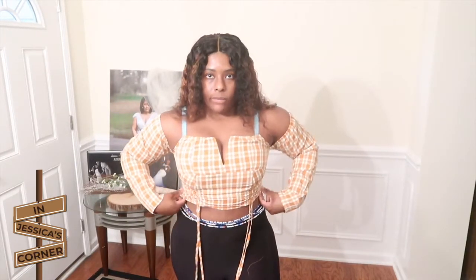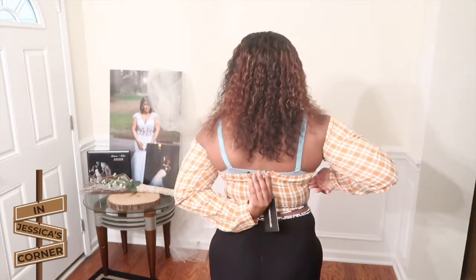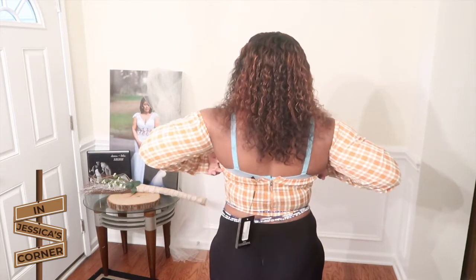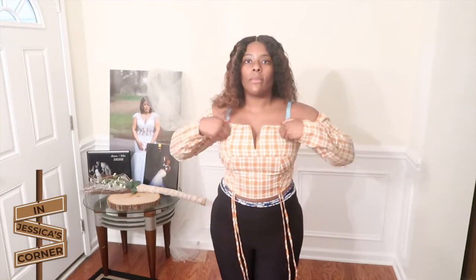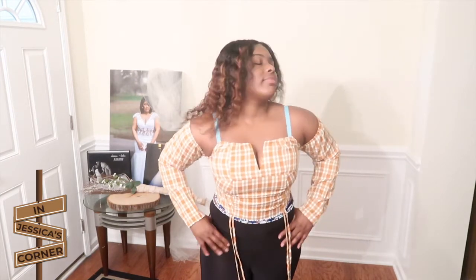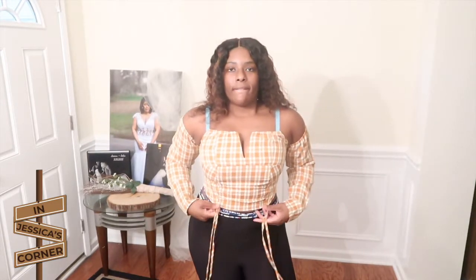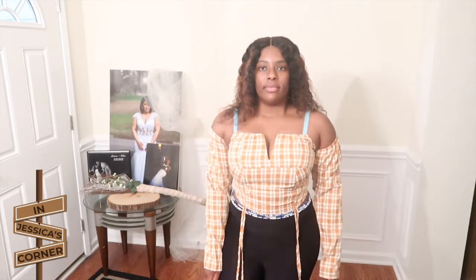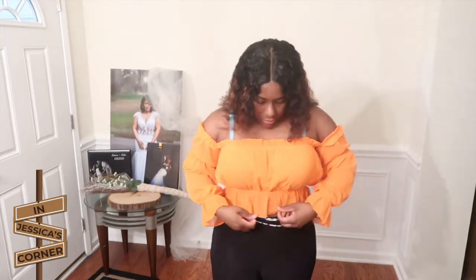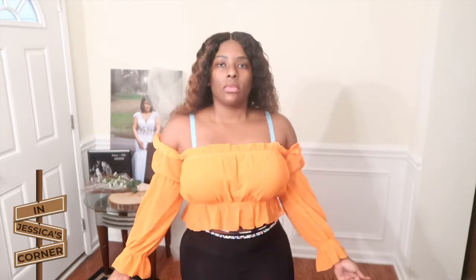Next we have this very fall-like crop top — it's giving very much off-the-shoulder, with the arms connected to the shirt. It does have ruching towards the bottom and a V-neck. It's like an orange and brown mixture — very cute top.